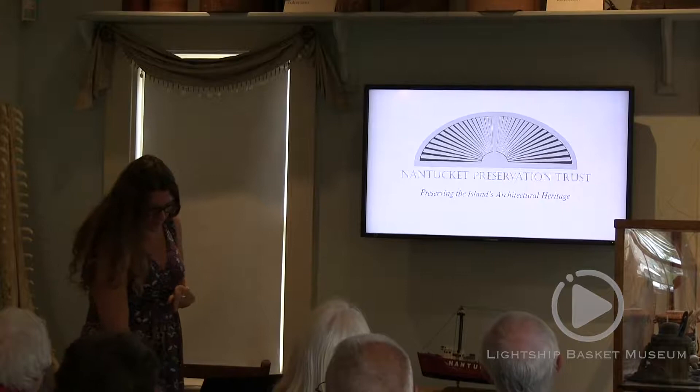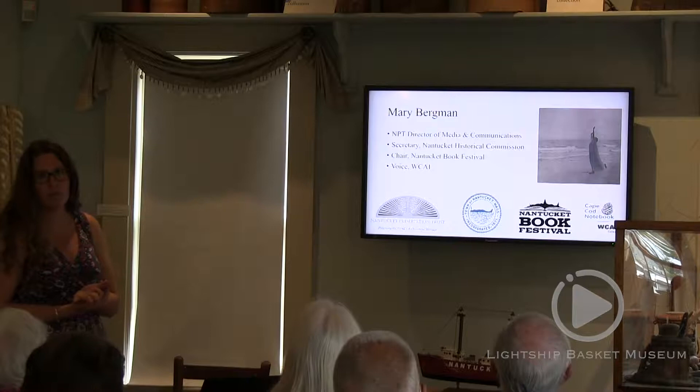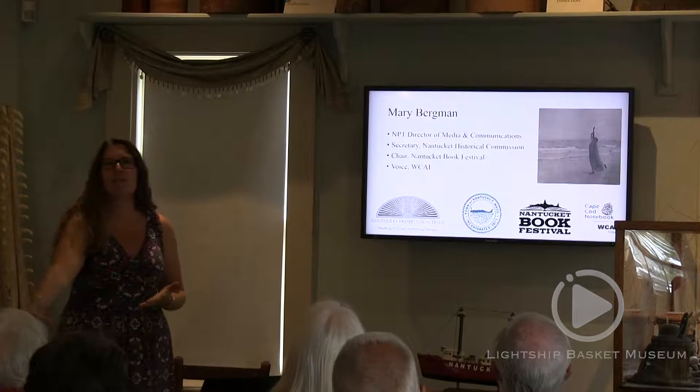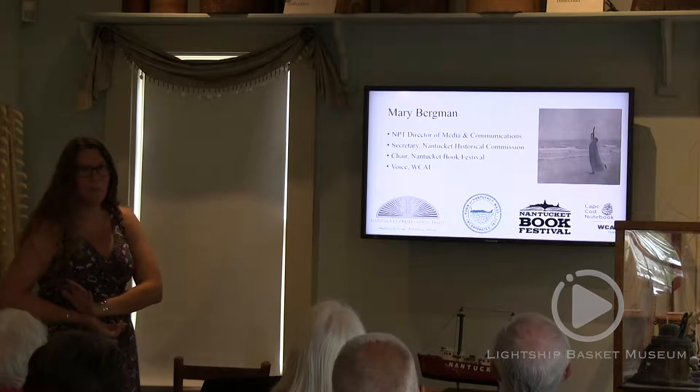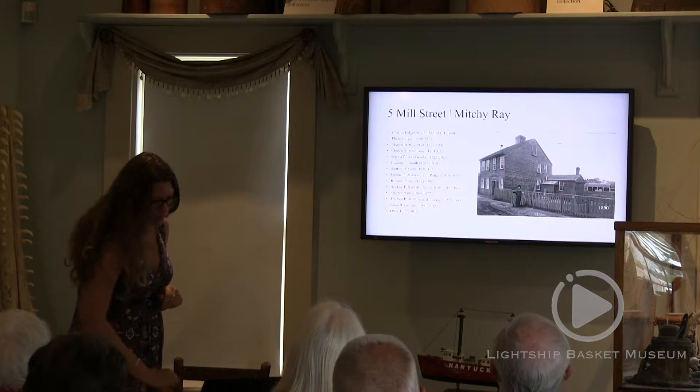I work at the NPT. I'm also the secretary of the Nantucket Historical Commission, which was a board that was dormant and has now been revived — that's with the town, doing more historic preservation planning. I'm the chair of the book festival, so if you've read any books you've loved, please tell me afterwards. You may have heard me in better voice on WCAI — I feel like I'm getting a little cold.